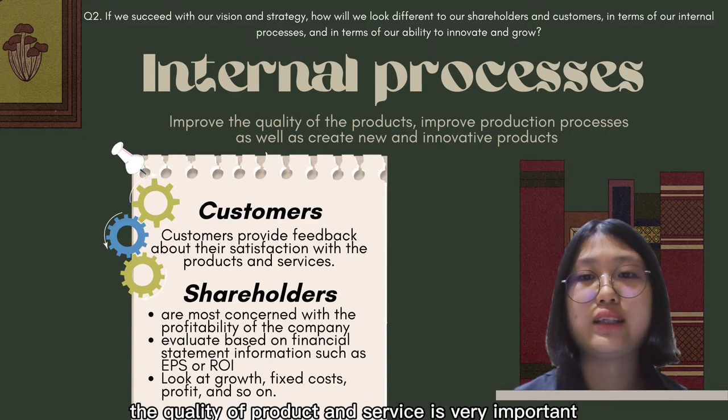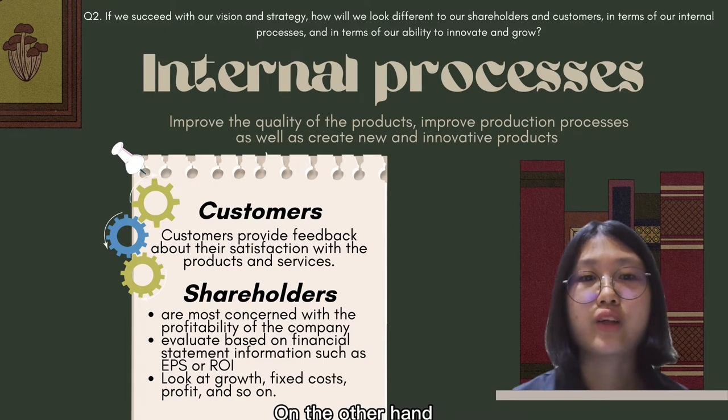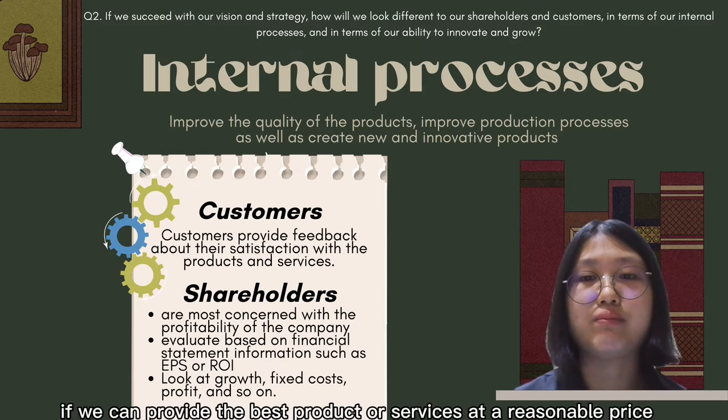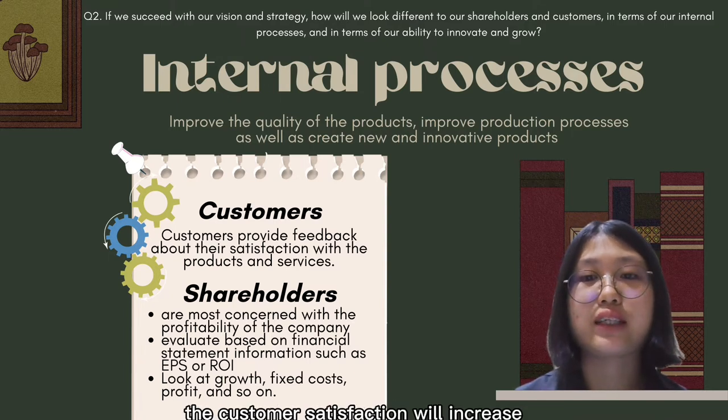From the customer view, product and service quality is very important. If customers are dissatisfied with the product or service, they will complain. On the other hand, if we can provide the best product or service at a reasonable price with good customer service, customer satisfaction will increase.